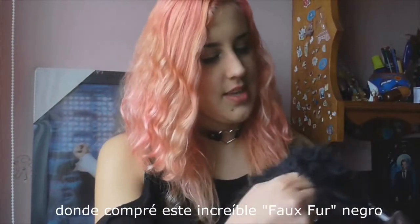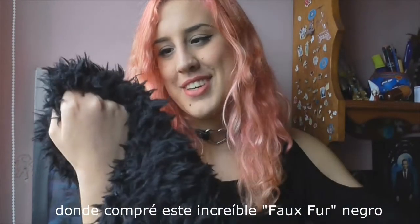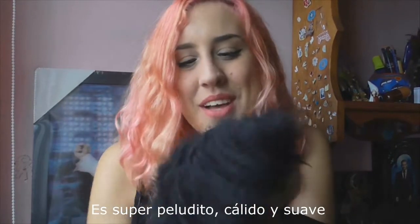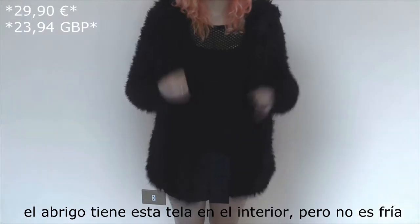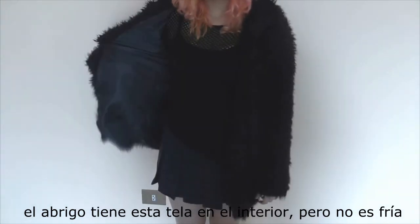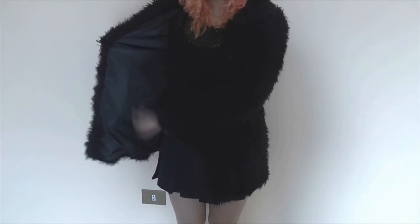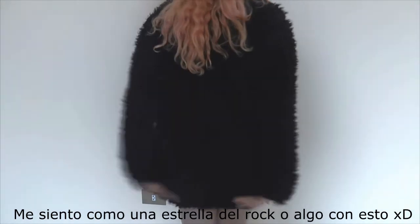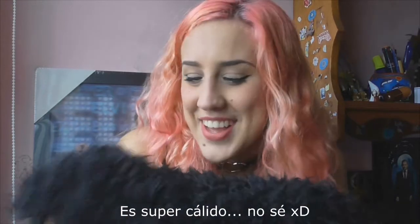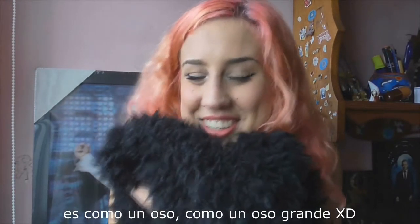The next store is CNA, where I bought this amazing black coat that is super furry, warm and soft. The coat has this fabric inside and it's not cold at all. I'm feeling like a rockstar with it, but yeah, I really love it. It's super warm — it's like a big bird!